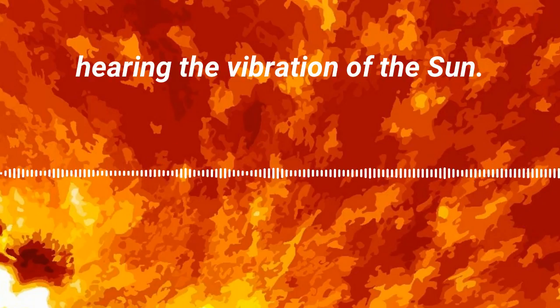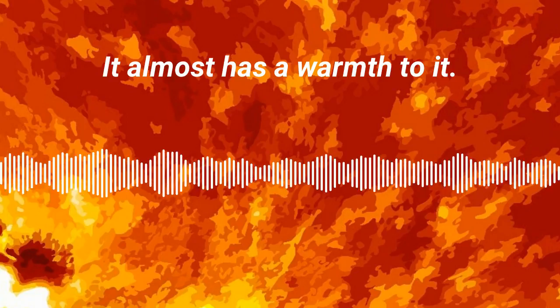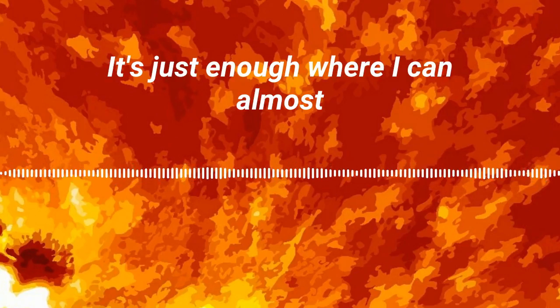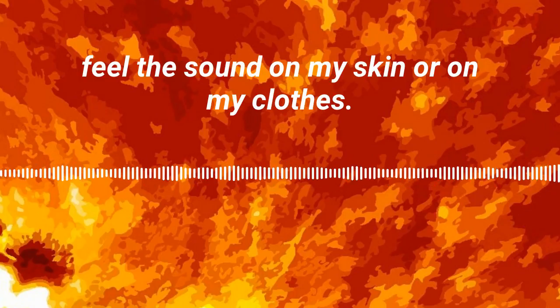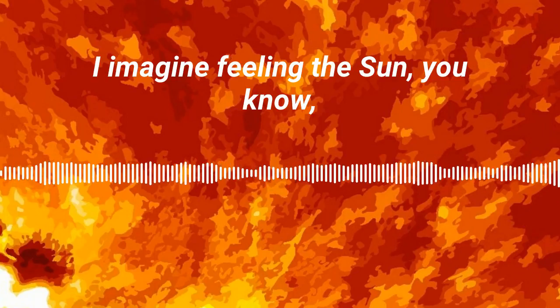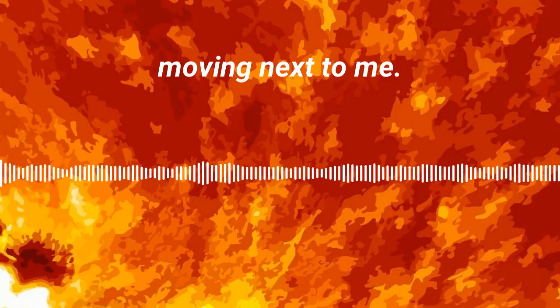You're actually hearing the vibration of the sun. It almost has a warmth to it — it's just enough where I can almost feel the sound on my skin or on my clothes. I imagine feeling the sun moving next to me.